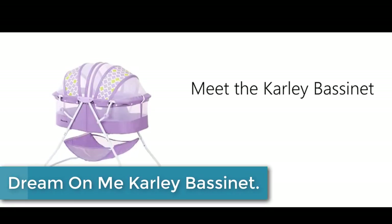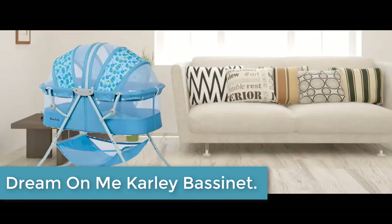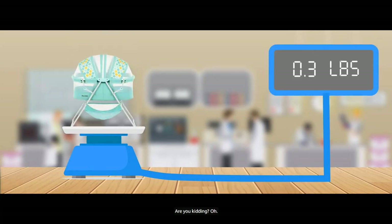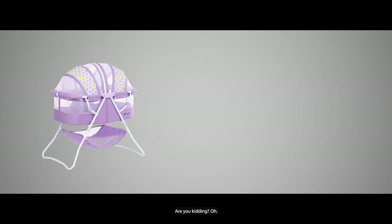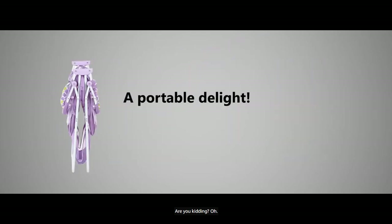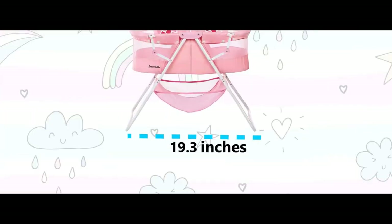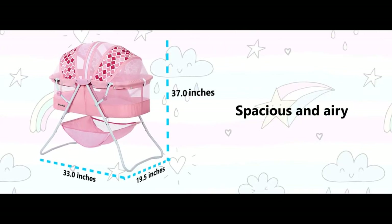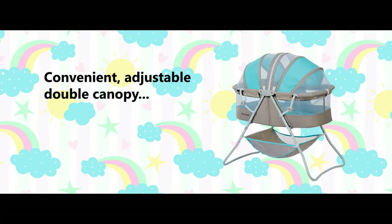Moving to number 3: the Dream on Me Carly Bassinette. Lightweight, stylish, and spacious, the Carly Bassinette is every new parent's dream come true. One of its standout features is its portability — weighing 12.4 pounds, it comes with no-tool assembly and a lightweight aluminum frame, which allows you to move it from room to room. Thanks to a quick folding mechanism, you can carry it outdoors without any hassle and use it there as well. You'll never be short of space with the Carly Bassinette.